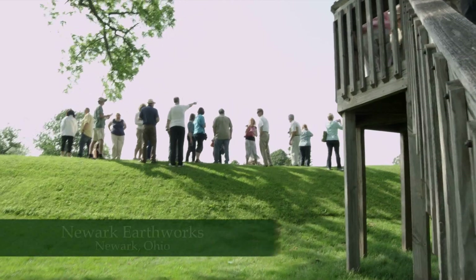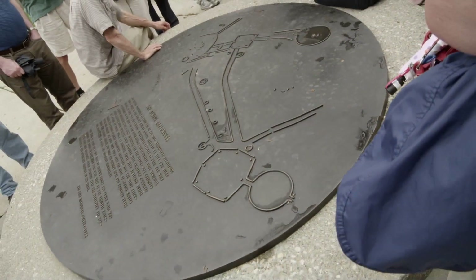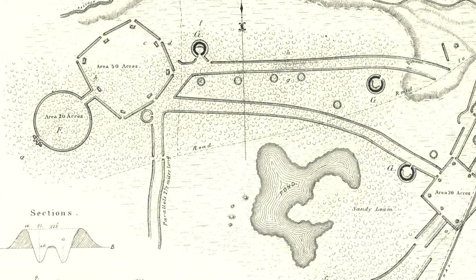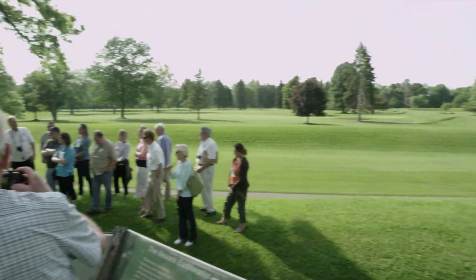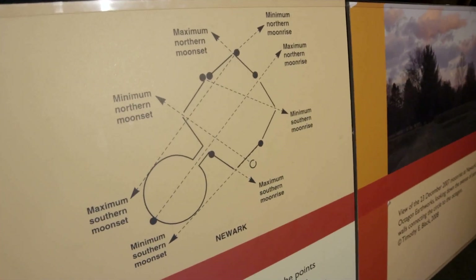One of the most famous earthworks ever constructed is in Newark, Ohio — part of the Newark Earthworks — specifically a large circle and associated octagon mound. The octagon mound is an eight-sided earthen structure, and its eight sides actually track the cycles of the moon over an 18.6-year cycle called the metonic cycle. These people were masters of understanding the movements of the sun and the moon.